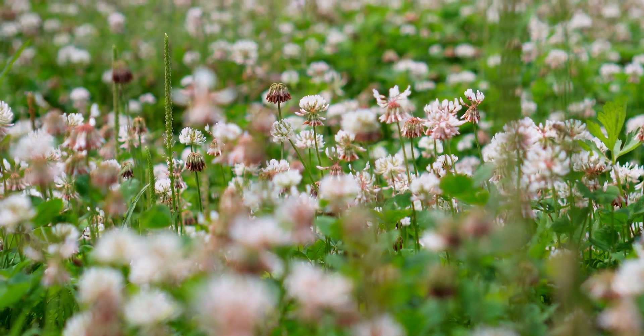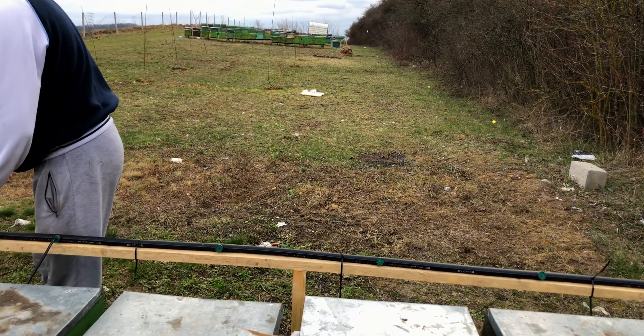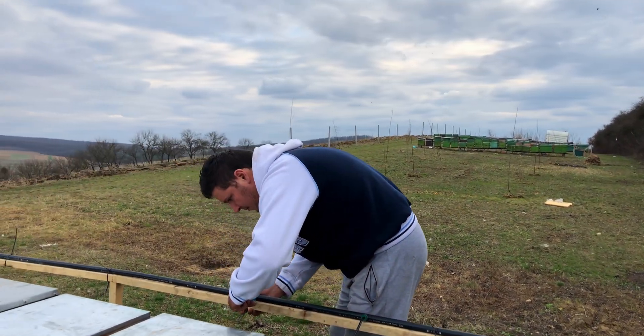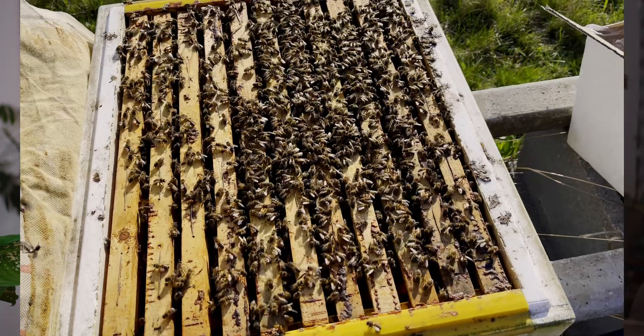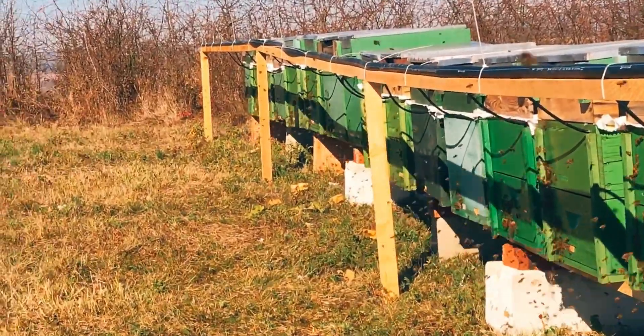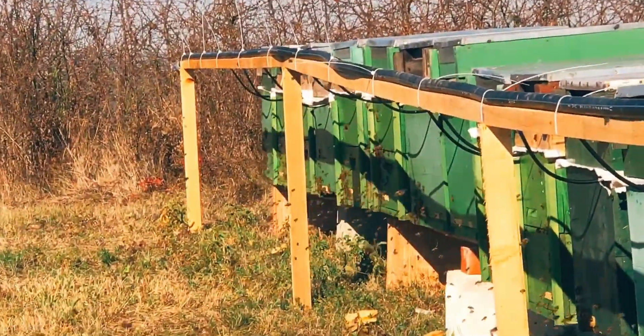It all started in the spring of 2016 when I set out to find a better way to stimulate bees. My goal was clear: to replicate natural nectar flow as closely as possible, promoting optimal growth and productivity. After two years of trial and error, by spring 2018 we launched our first automated stimulation system.